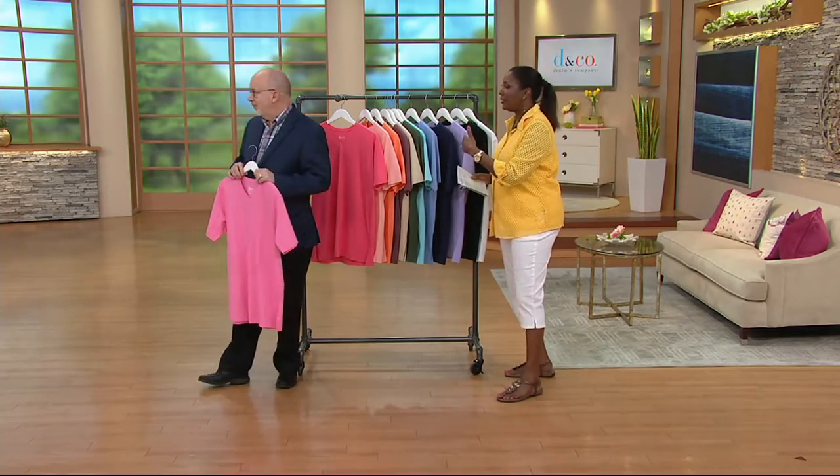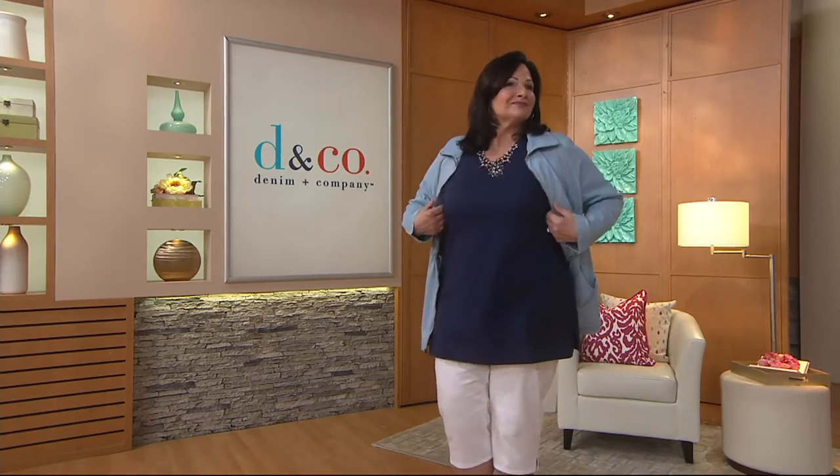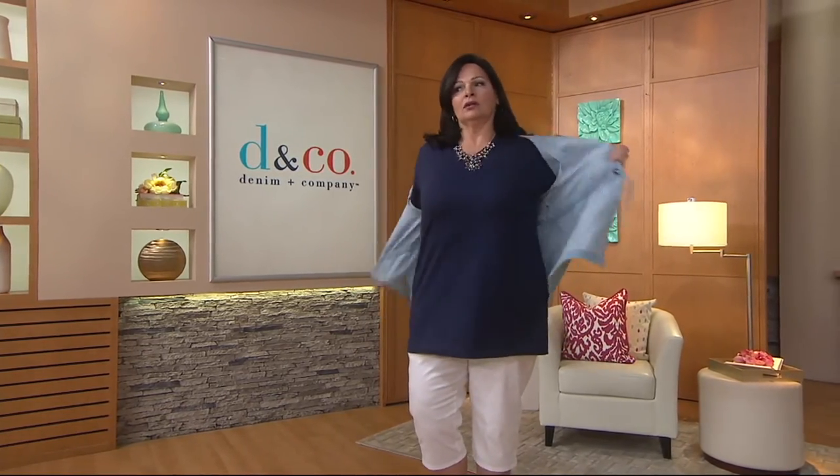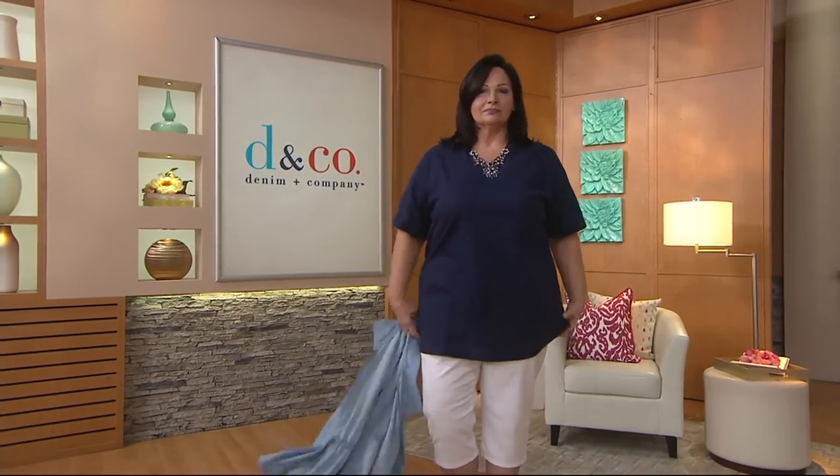Seeing it on the body is always a benefit. Maria is 5'8" and wears the large or extra large — extra large for us in this — and it's generously cut, so it's not grabbing, but not so big that she can't still layer a cute jacket. That jacket, by the way — I love that jacket. Maria, would you mind taking that jacket off for me? I'd like to just show the top because I want people to see.